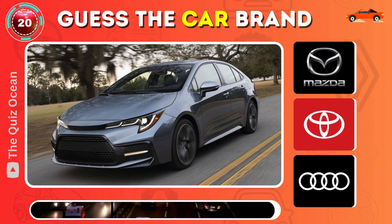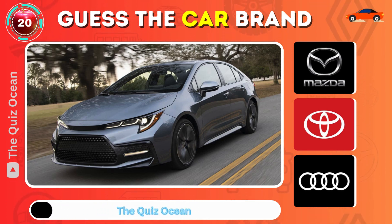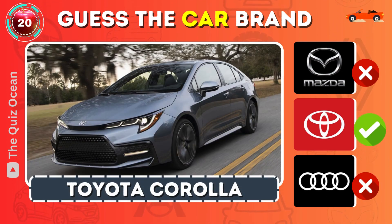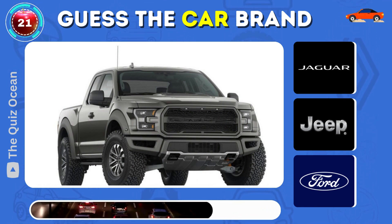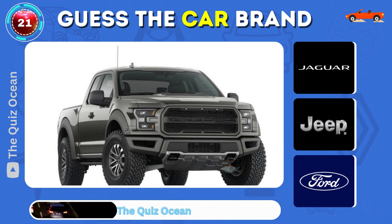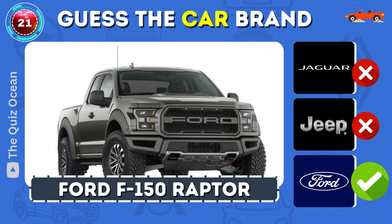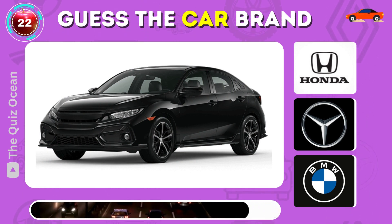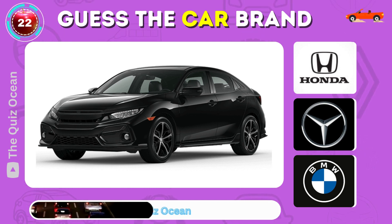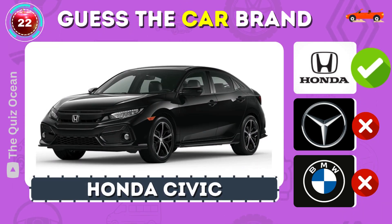Recognize this best-selling Japanese car? Yes — Toyota Corolla. Can you guess this classic American truck? Spot on — Ford F-Series. Which reliable Japanese vehicle is this? Correct — Honda Civic.